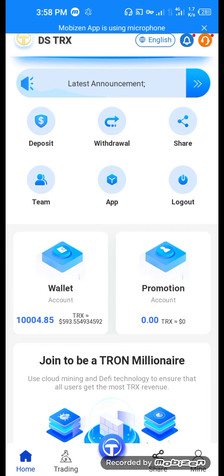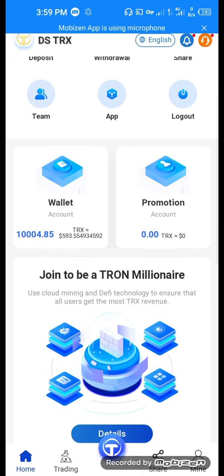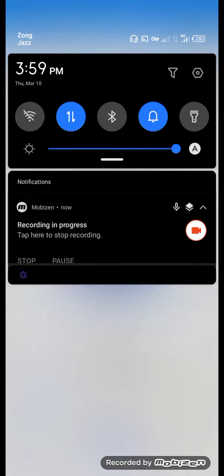This is the website where you can get a huge profit. Thank you for watching our video, guys.